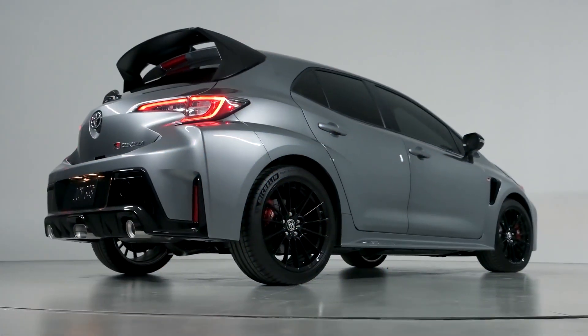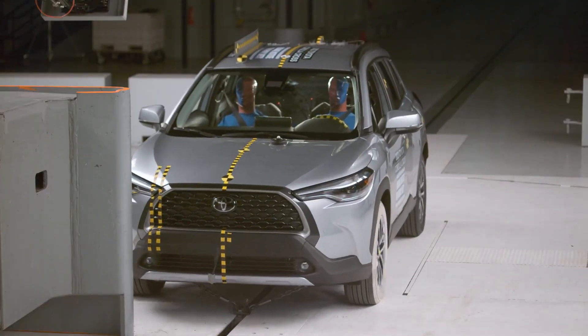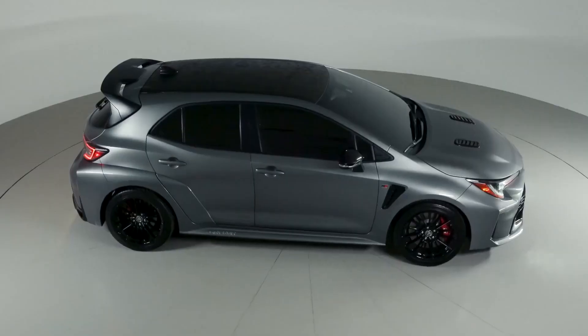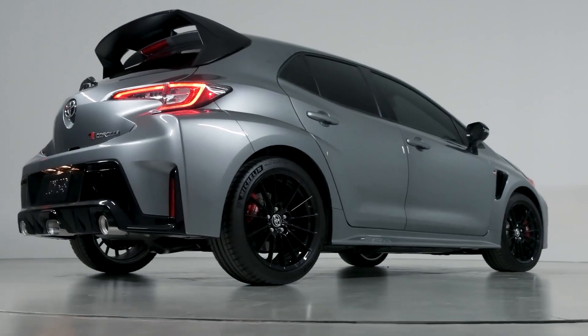The 2022 Toyota Corolla has received the Insurance Institute for Highway Safety's Top Safety Pick Plus rating in both trim levels. The company's best-selling small car was already on the list of top safety picks, and headlight updates in November 2021 earned it the coveted plus.